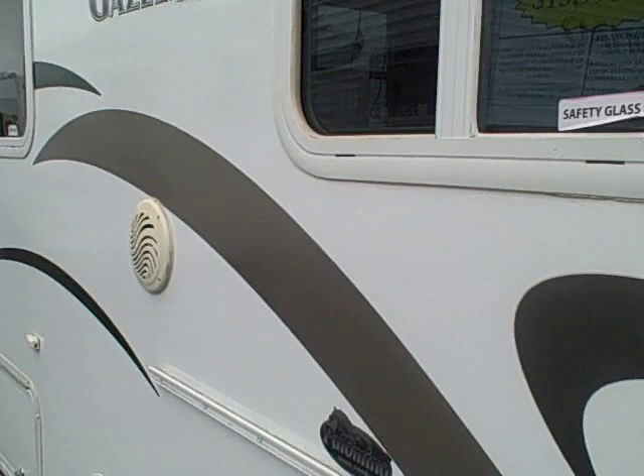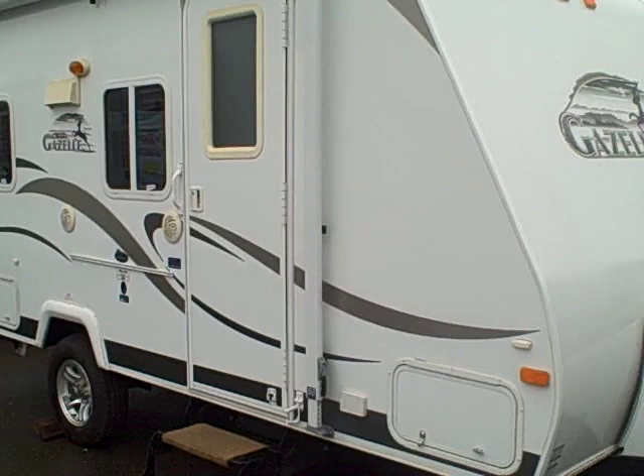New 2008 lightweight travel trailer, 2,950 pounds. Right here at Gibbs RV — 1-800-824-4388. Remember, we take trades, we finance, and we can even help with delivery arrangements wherever you might live. Gibbs RV in Coos Bay, Oregon.